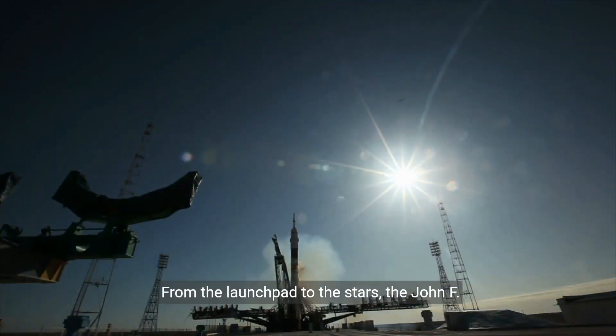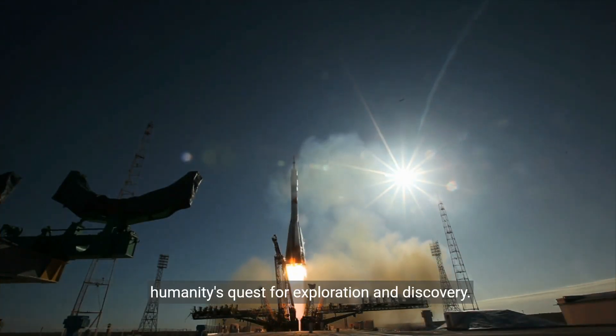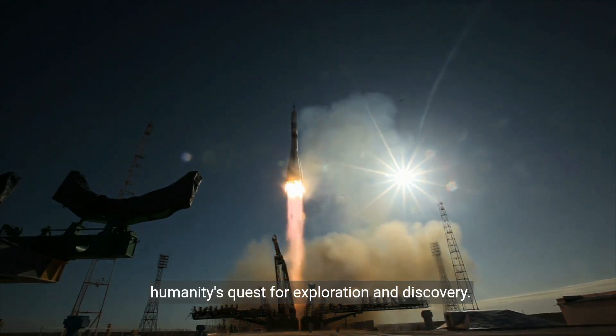From the launch pad to the stars, the John F. Kennedy Space Center continues to inspire and drive humanity's quest for exploration and discovery.